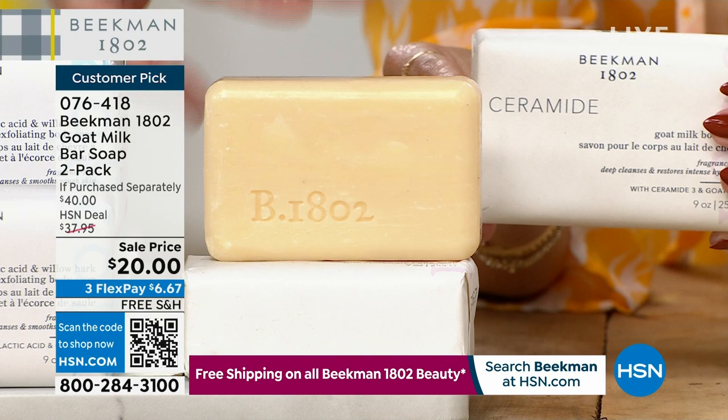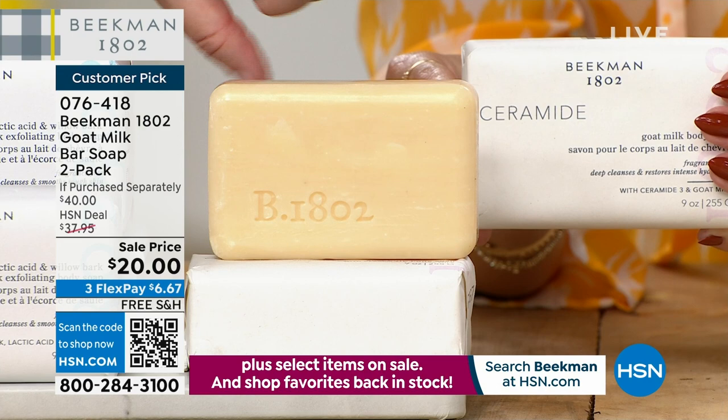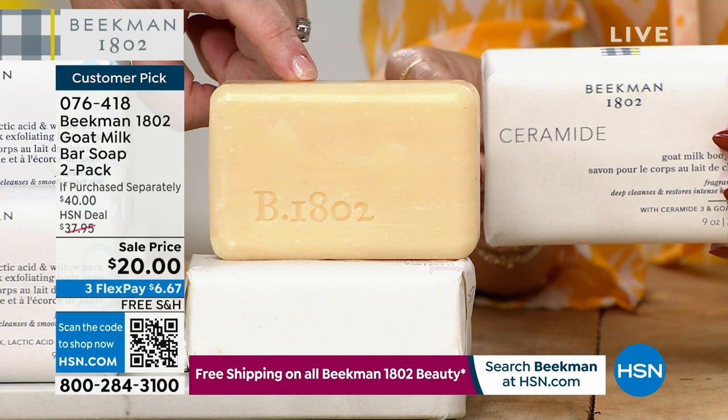I'm going to put this one on my face. These are normally $20 a piece — and this is a buy-one-get-one on specialty vegan soaps. I always feel like I'm telling a secret, but then I realize I'm not, because I have a mic.